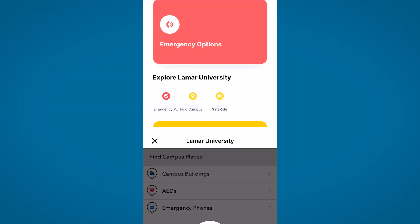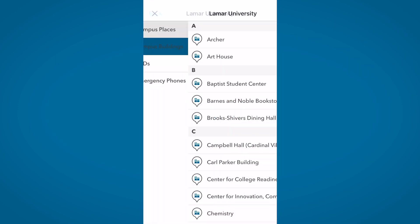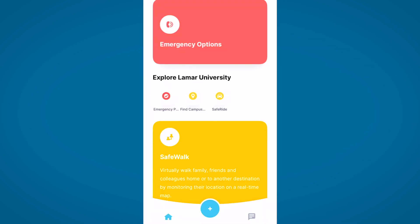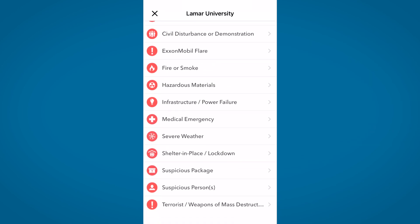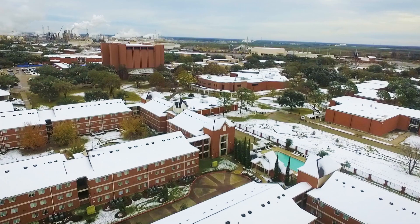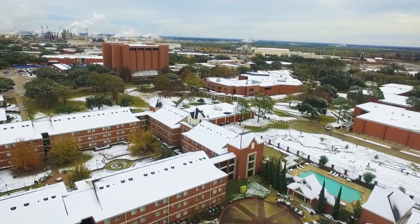You can also click through and find campus buildings or read about various emergency procedures should any of these take place. Since you have the app on your phone, you'll receive emergency notifications about weather-related school closures or any other reason that may cause school to close. I'm glad you joined me in learning about campus safety at Lamar University. Visit lamar.edu/livesafe for more information and a link to download the app. Let's all do our part to stay safe. We are LU.